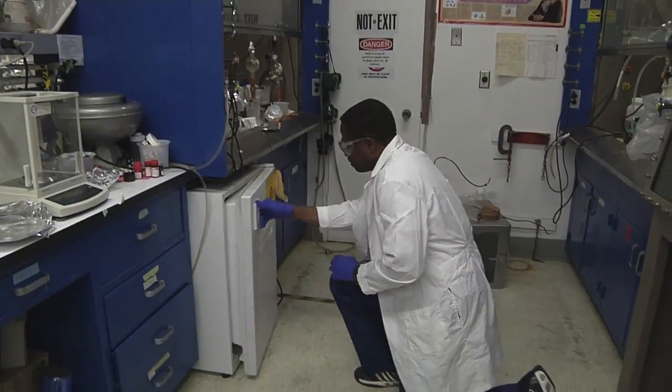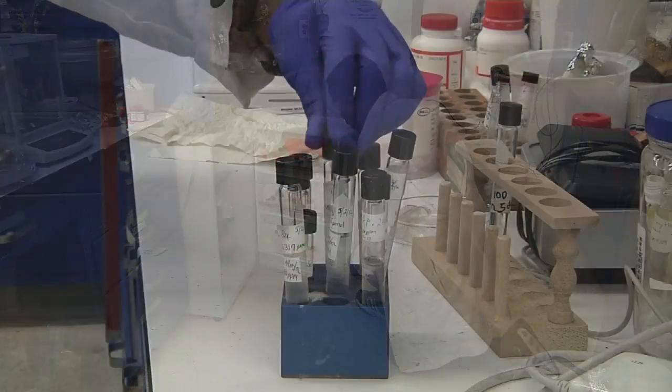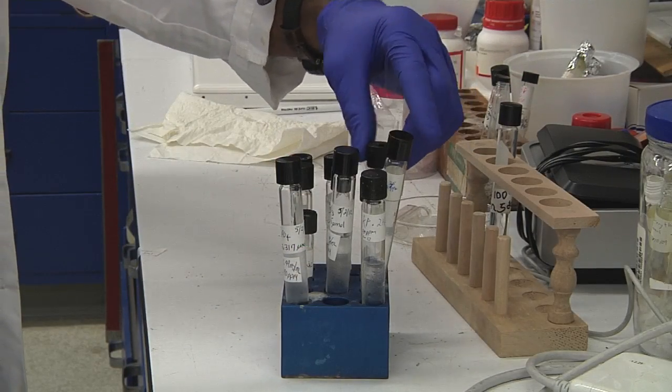I'm glad you found it there. I'm glad it's a piece that's going to be valuable to science, and I'm looking forward to hearing some of the results from it. Along with the de Haas fragment, over 20 specimens have been recovered.